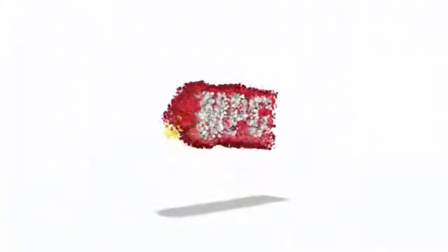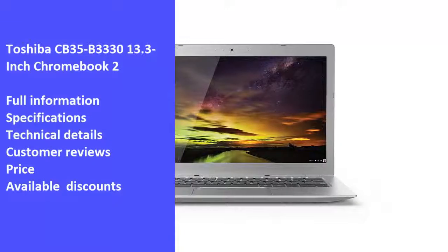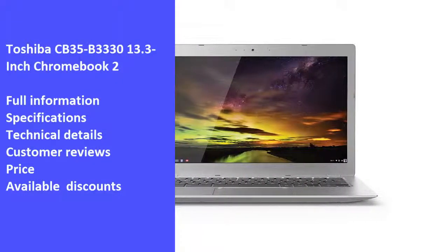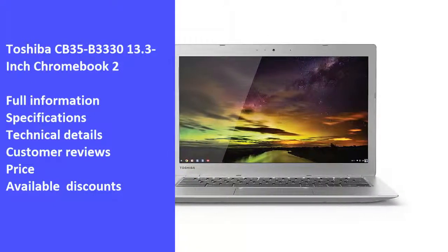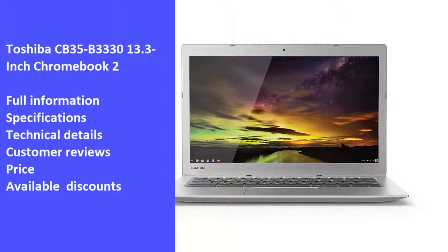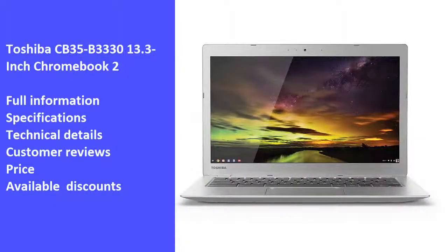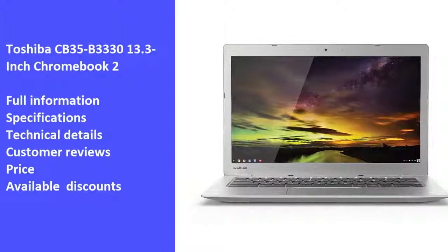Hi and welcome to Market Promo Codes Association, the best YouTube channel for market product reviews. Today we will review one of the best products in the market, Toshiba CB35-B3330, 13.3 inch Chromebook 2. We will review the laptop's full information, specifications, technical details, customer reviews, price and latest available discounts. So we hope you like the video, let's start.